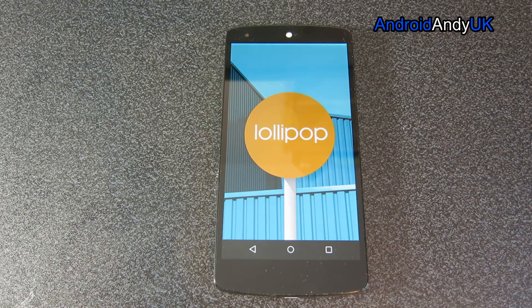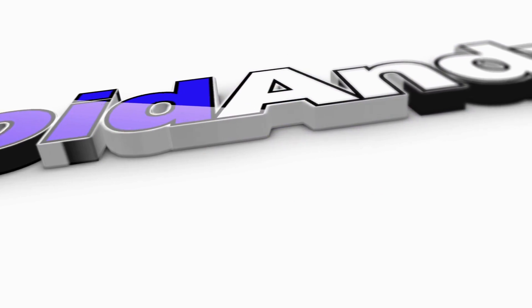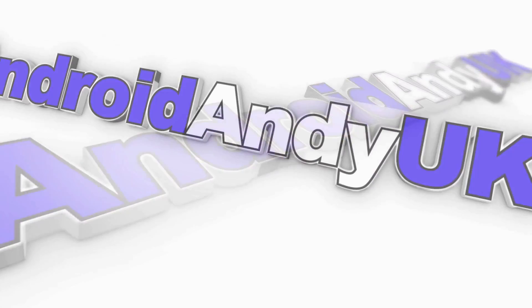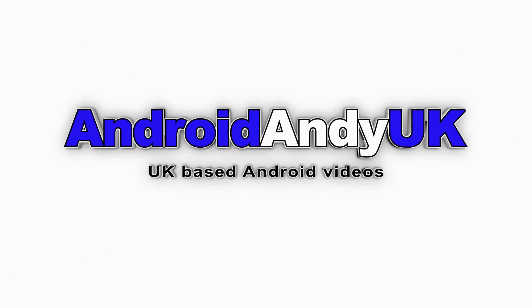So there you go — Android's latest version, Lollipop. My name's Andy. I'll catch you all again soon. Bye.